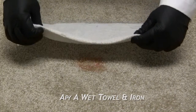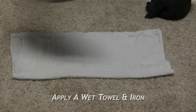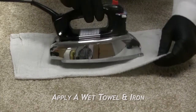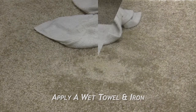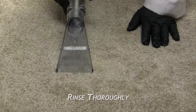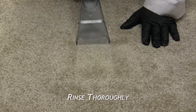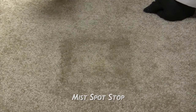Step 2: Apply a wet cotton towel, usually double thickness, over the stain. Apply a heated iron at the lowest steam setting. Do a quick check for color removal every 20 to 30 seconds. Step 3: When the color is gone, a yellow cast is usually left — rinse thoroughly. Step 4: Mist Spot Stop and work in with the WizGroom.